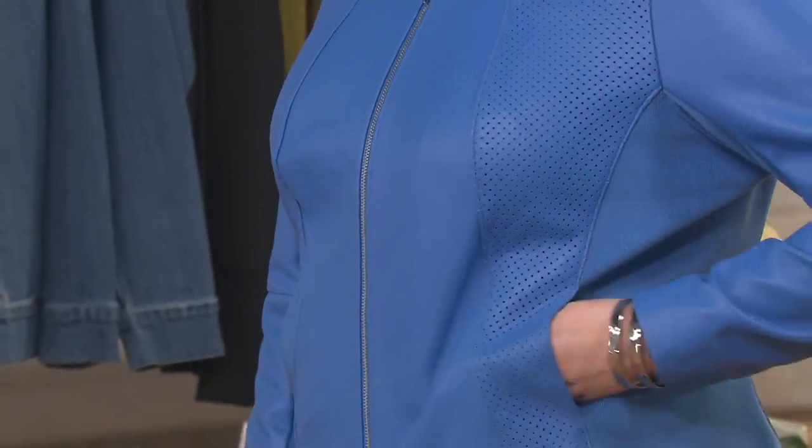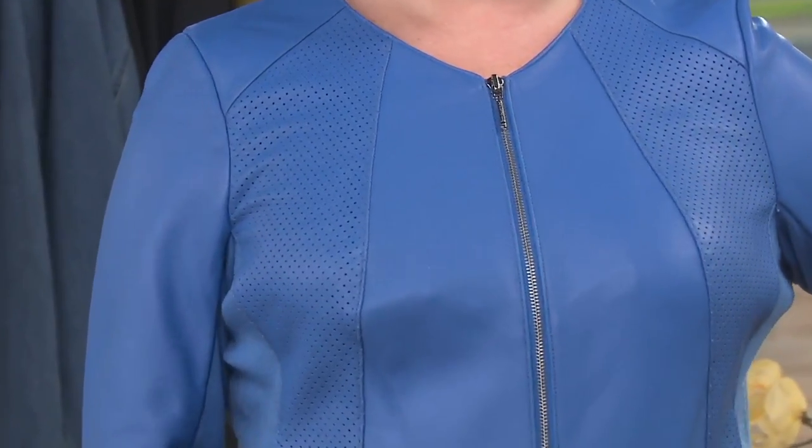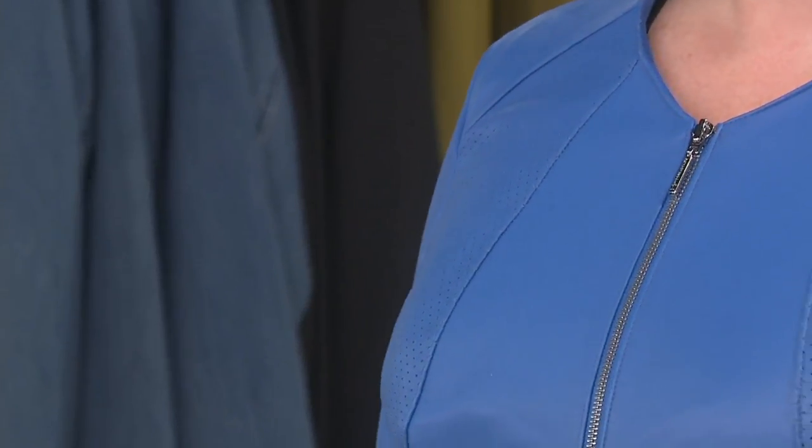Yes, this is a leather jacket, but this isn't that thick, bulky, stiff leather jacket. This has movement, it has that perforation in it — it's a little more lightweight. We want you to wear this not only in the winter, but in the spring and in the fall. I love that rain blue. This is an all-year-round lamb leather jacket, for sure.